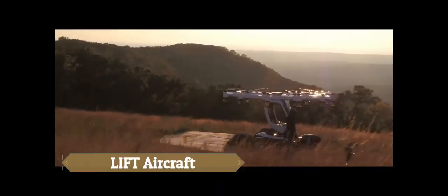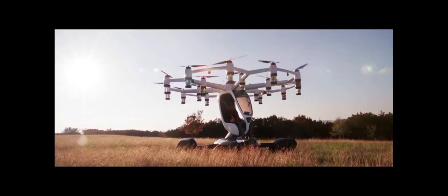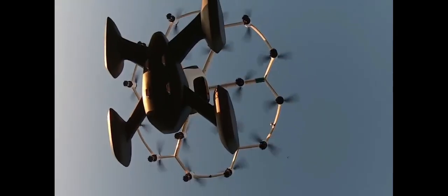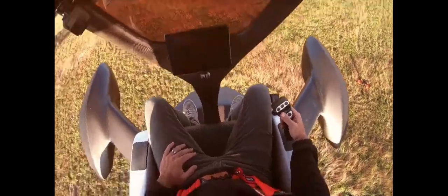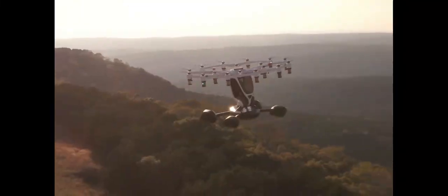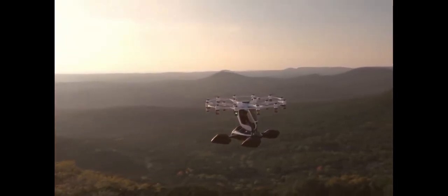Lift Aircraft, an innovative personal aviation company, provides thrilling vertical flight experiences for those without a pilot's licence. While they sell the Hexer — a personal electric multi-rotor aircraft — Lift is more known for offering introductory flights. The Hexer's 18 separate rotors provide stability and security, and its design prioritises ease of use. For those interested in taking to the skies, Lift offers flight sessions for about $250 each.